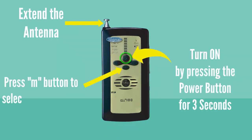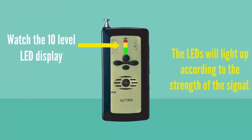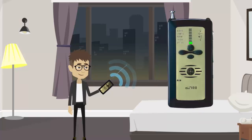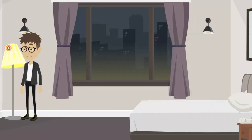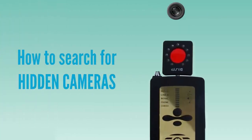Press the M button to select signal mode. The 10 LEDs will light up according to the strength of the signal. Point the device around the room and look for an increase in the LED bars. Move in the direction of the stronger signal. When all 10 LED lights are lit up, you are very near to the transmitting source and can start to visually inspect the immediate area in order to locate the device.